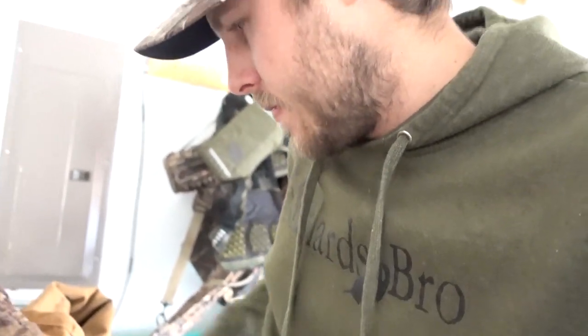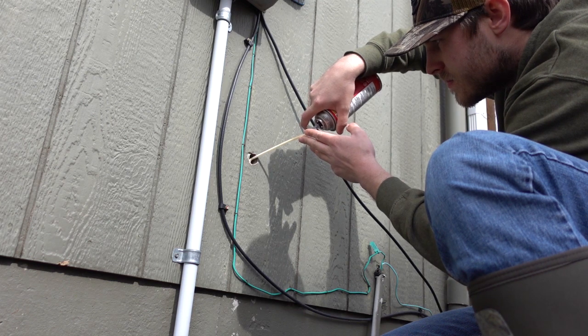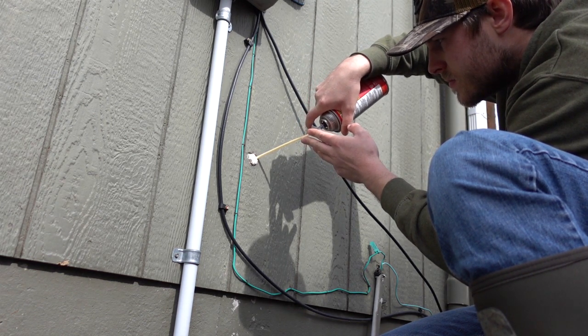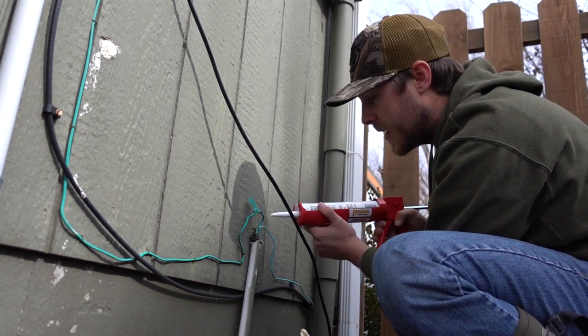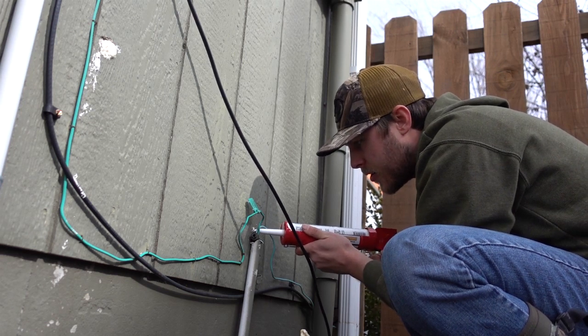We're gonna get this foam filler going — this will be interesting. That was pretty quick and easy, filled up the hole good, but we've got to wait like eight hours for it to cure.